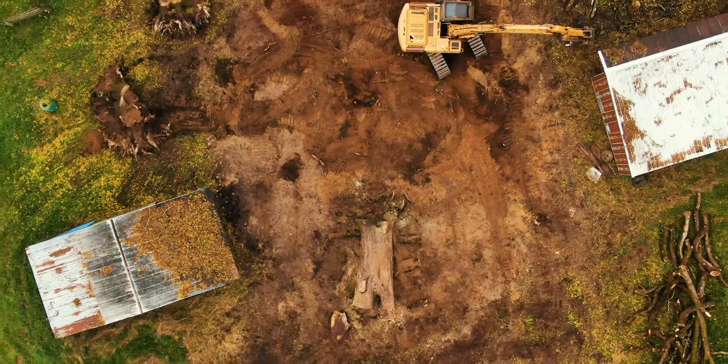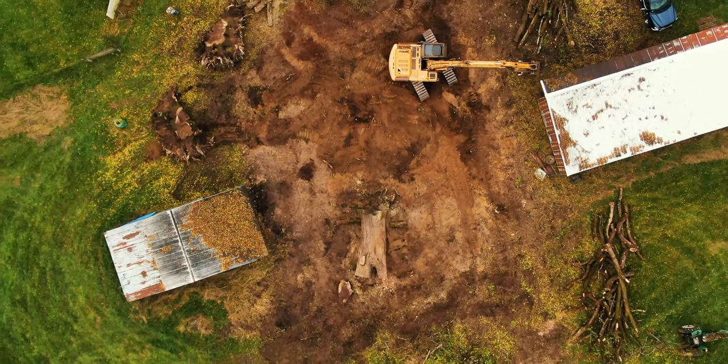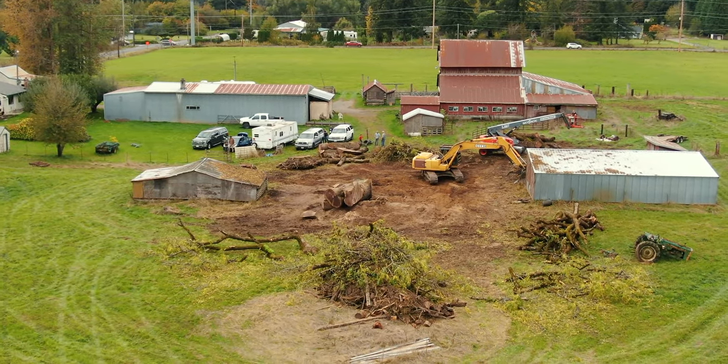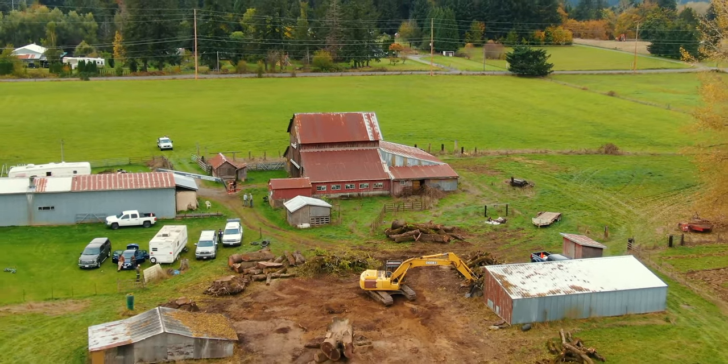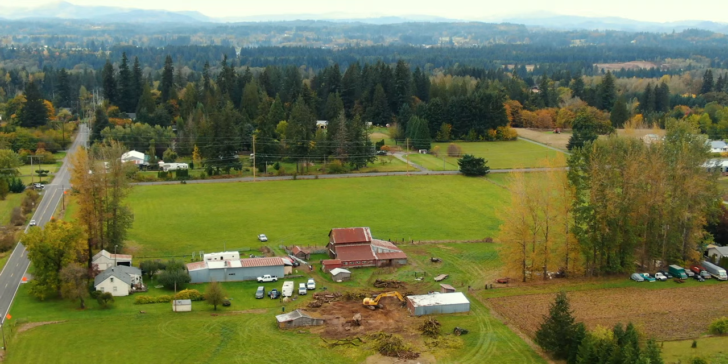These trees left standing would die and rot from the inside and otherwise be unusable — that wood becomes decayed and doesn't become usable lumber. So what we're doing here is actually very timely, taking it down at the point of its life that it can be repurposed and turned into a piece of furniture that will last for generations.